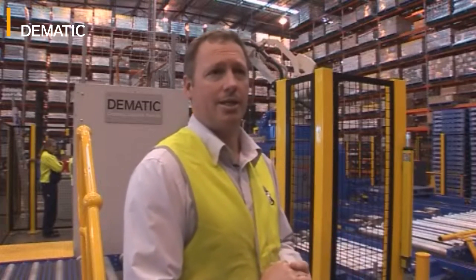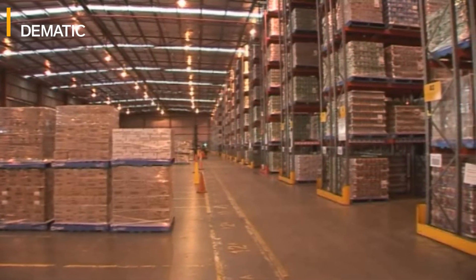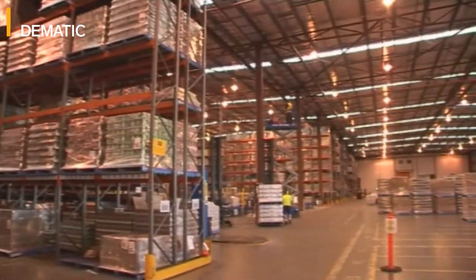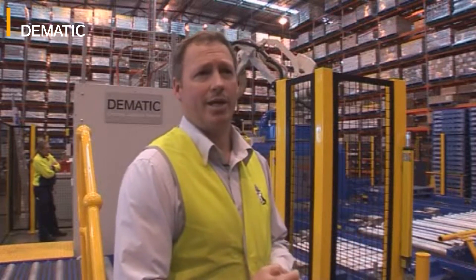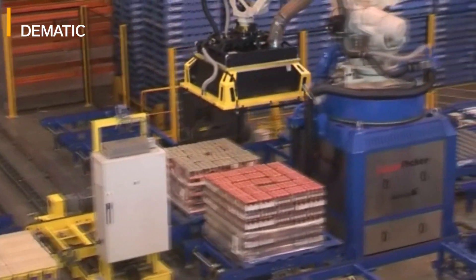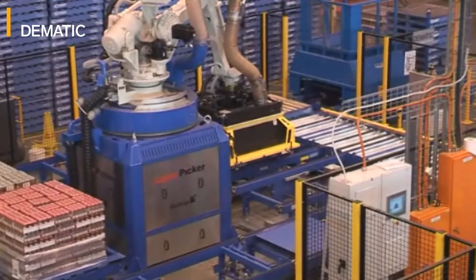The Distribution Centre here produces and delivers to our customers full pallets of stock, which represents around about 80% of our volume. The remaining 20% of our volume gets picked through the Layer Picker and through voice-picking. At Arndale Park, we used to manually handle around about 5 million cases per year, using a Stormen to transfer from the Nestlé pallet onto the customer pallet. The technology we've implemented has enabled us to remove 4 million of those cases from being manually handled to being automatically handled.